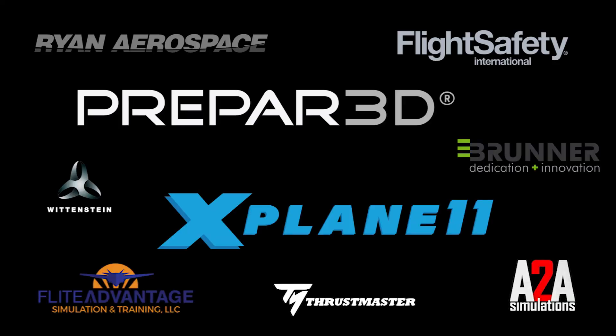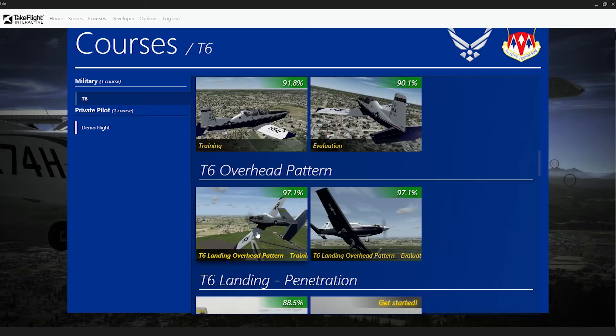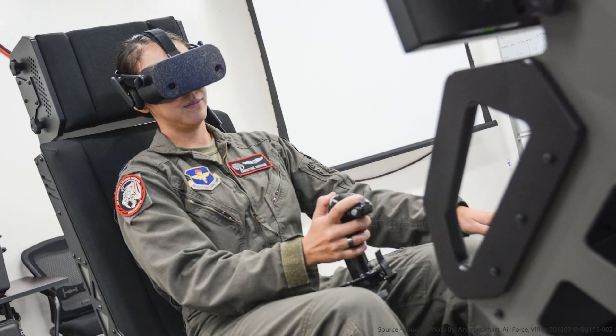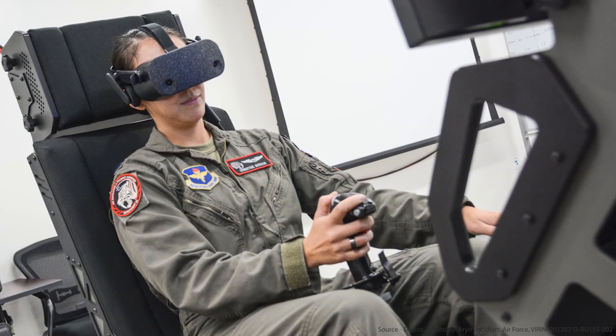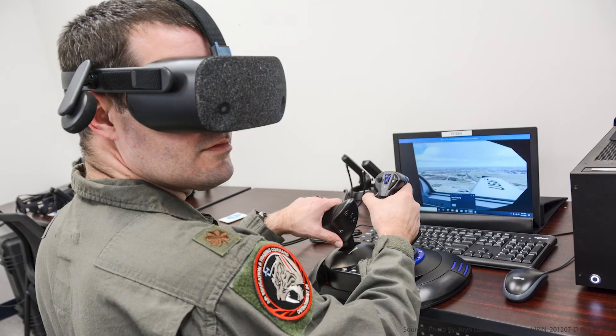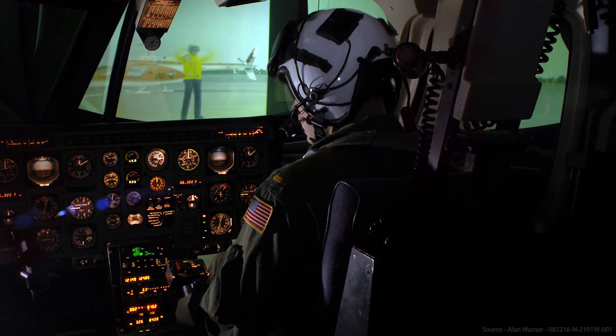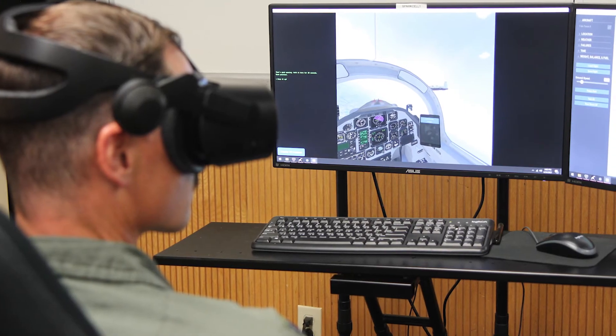TakeFlight is compatible with the massive commercial off-the-shelf simulation ecosystem. Today, we run the exact same training content on Lockheed's Prepar3D and X-Plane. Any hardware that is compatible with the simulator software will work with TakeFlight, from inexpensive laptops with joystick up to full motion sims.